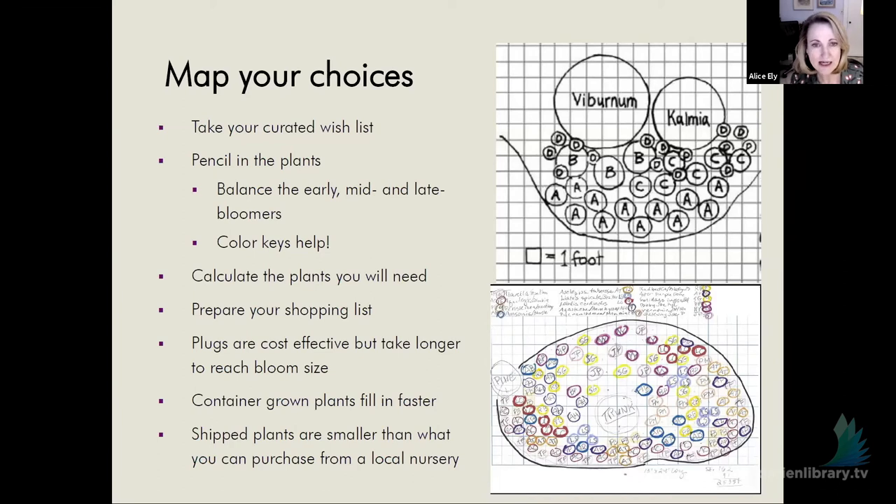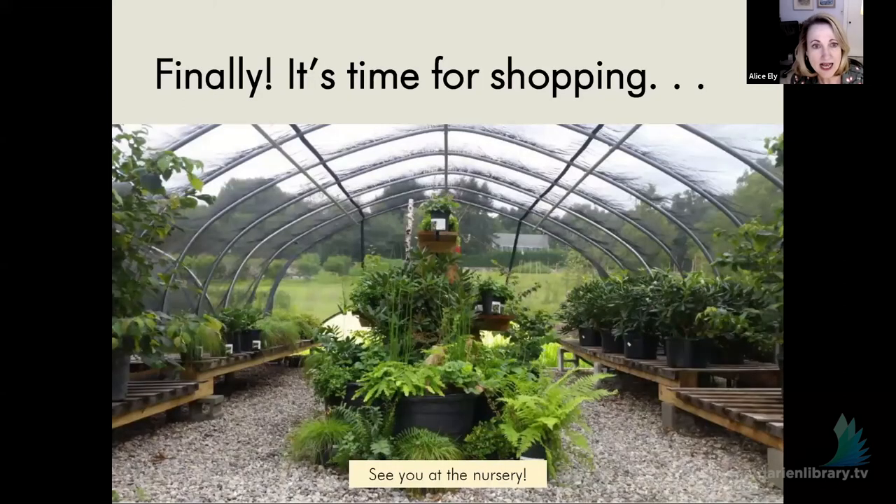It's finally time to go shopping. This is the end of my talk today, and I'm excited to answer any questions you have. I'll see you at the nursery and see you in the garden.